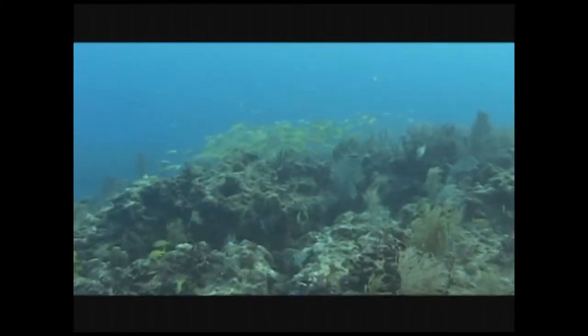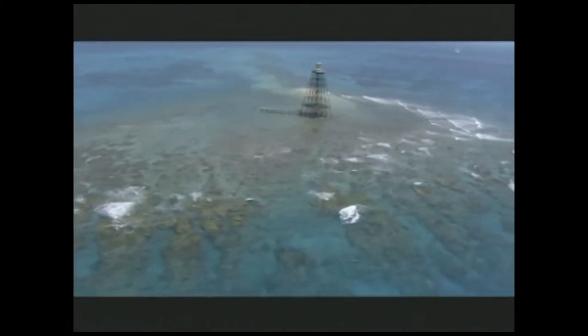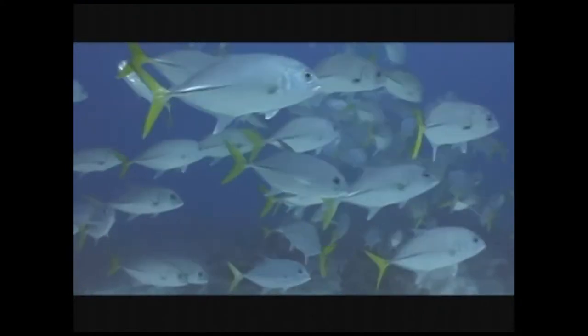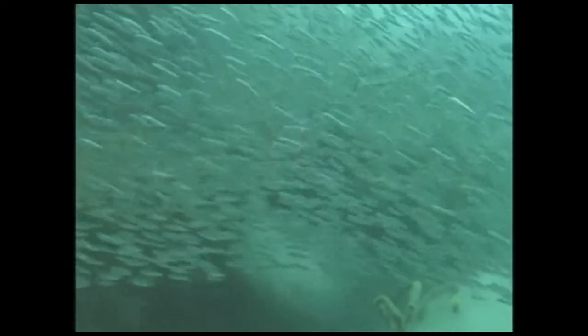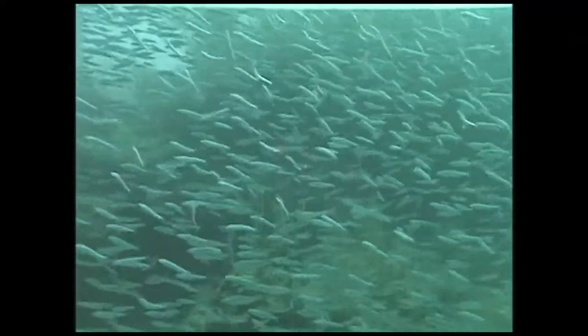With the newly established Tortugas Research Natural Area, the benefits should be noticeable both inside and outside its boundaries. Fish that spend their youth in the Research Natural Area may eventually move elsewhere, such as along the Florida Keys. By protecting the spawning populations and nursery grounds, we expect to see larger and more abundant fish in the park and the reserve, as well as a greater abundance of larval fishes that will be carried by currents to benefit fish populations throughout the Keys, not just in the area of the park.